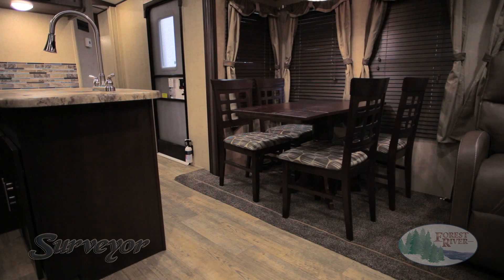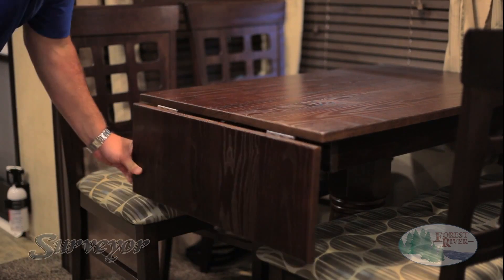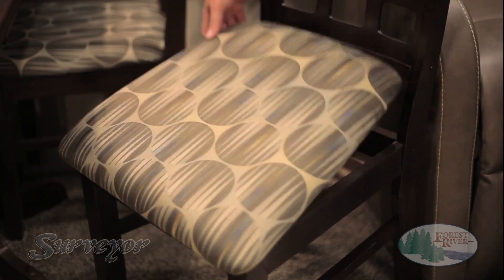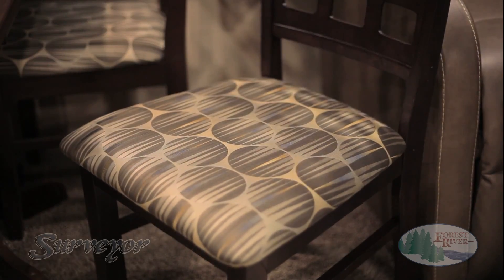With us, you can focus on camping rather than wondering what quality issues you'll find next. Our free-standing dinette floor plans feature seamless tabletops with easy-to-adjust table extensions for that extra amount of space you didn't even know you needed, as well as our easy-to-access under-seat storage, keeping you comfortable and organized in your home away from home.